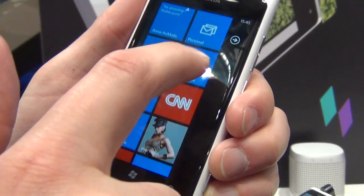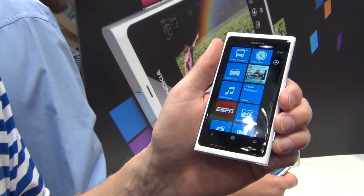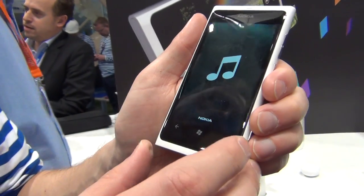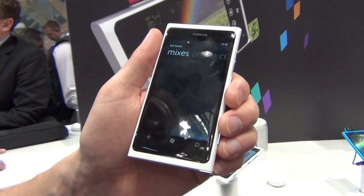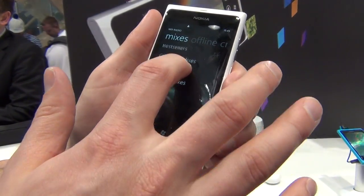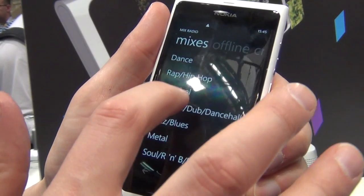We have new Nokia Maps, new Drive, and Nokia Music with Mix Radio — having more than 100 preloaded channels so you can stream the music you like. It's really cool stuff and we're offering this for free in tens of countries, so you can even make these radio stations available offline and listen in airplane mode.